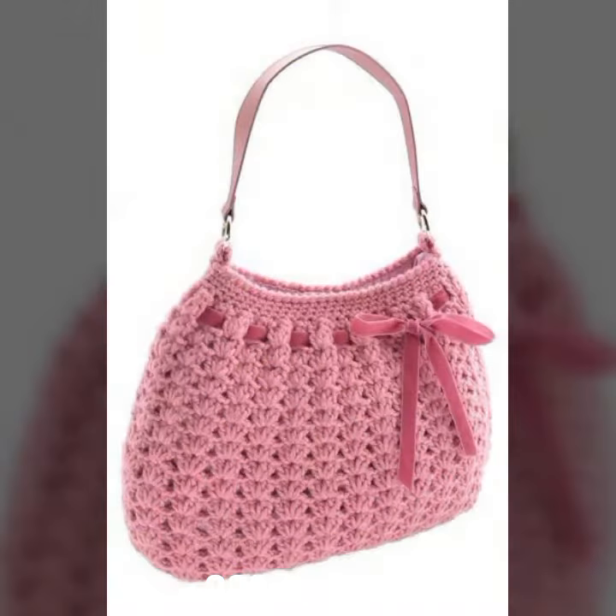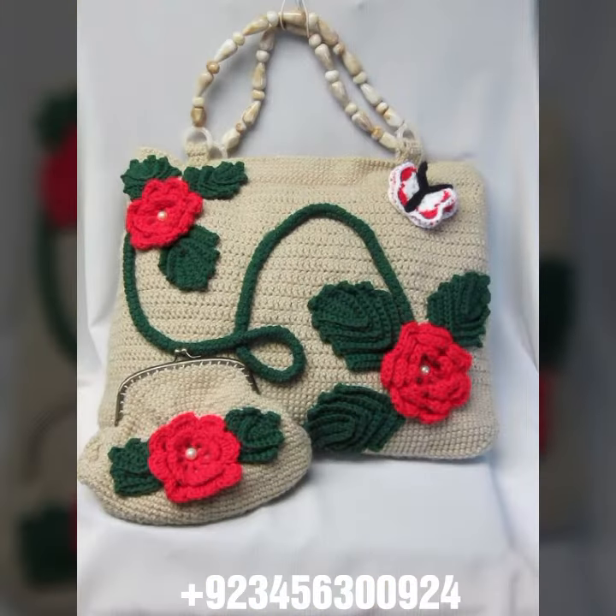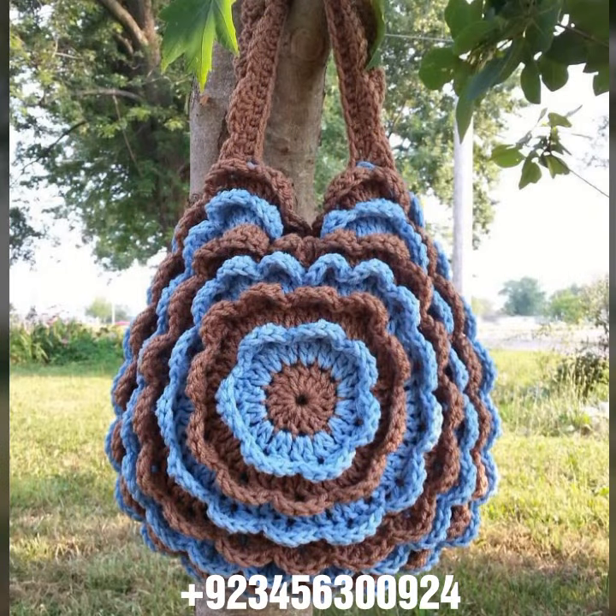If you want to buy this amazing collection, you can contact me on my number and WhatsApp number — my number is available in the description. We have designers, so you can order and get amazing crochet material like this.